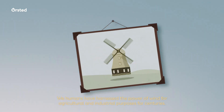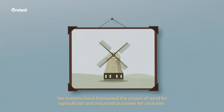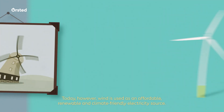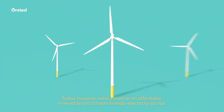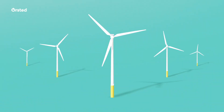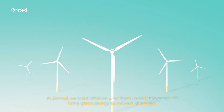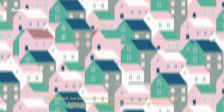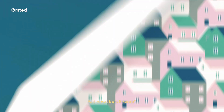We humans have harnessed the power of wind for agricultural and industrial purposes for centuries. Today, however, wind is used as an affordable, renewable and climate-friendly electricity source. At Ørsted, we build offshore wind farms across the planet to bring green energy to millions of people. But how does it work?